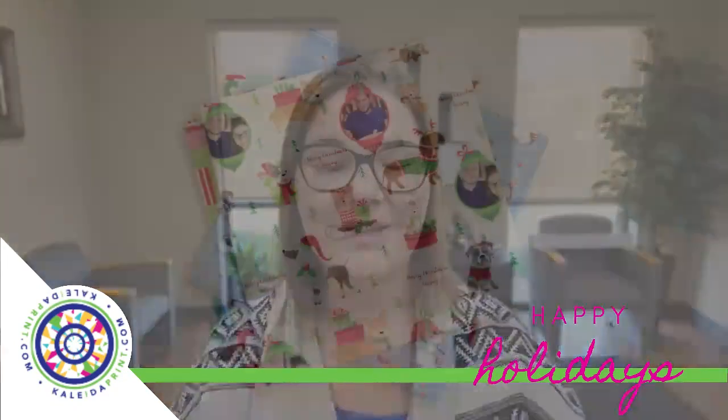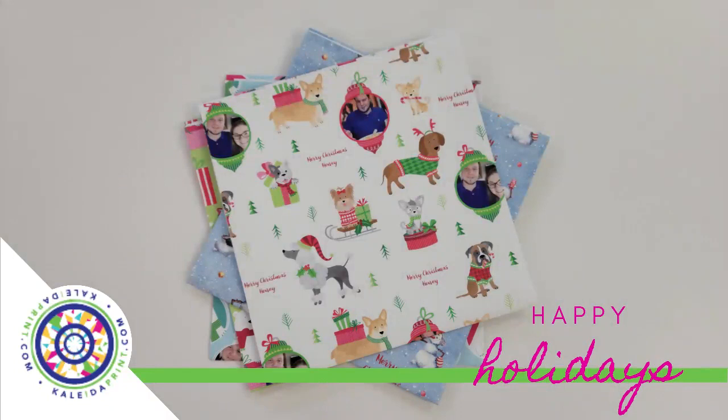The second one I have to show you is called Happy Dog Days. This one is super adorable if you like dogs, if you have photos, or if you have people in your life that like animals — this one is absolutely perfect. It starts at $8.99 for a 30 by 30 inch square, and has room for two photos and one personalized text.